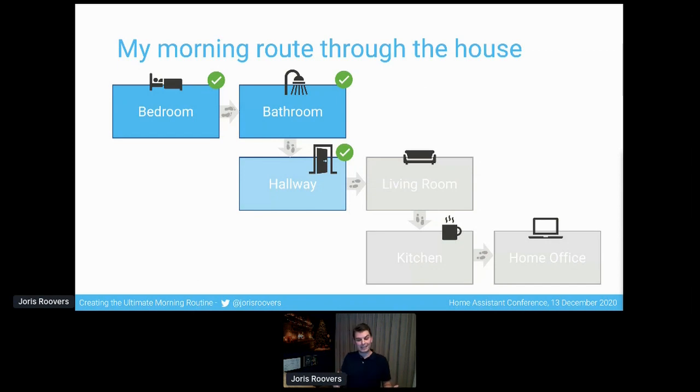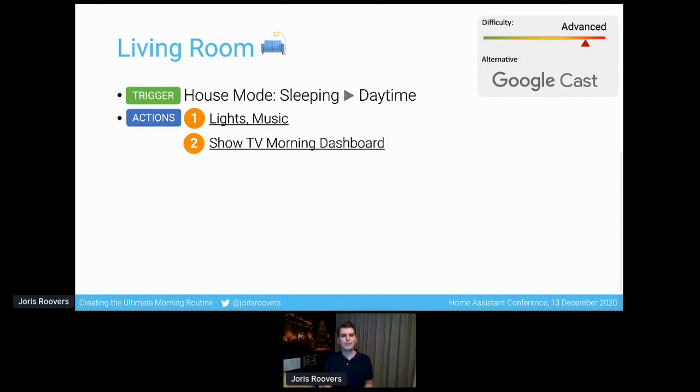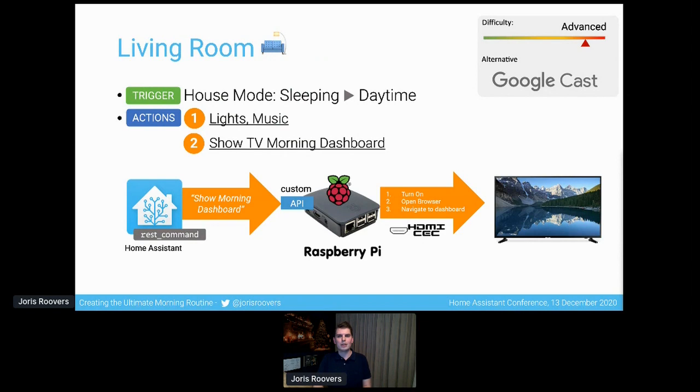I exit the hallway and make it into my living room. The lights have turned on and there's a different playlist now playing. But the second thing that also happens is my TV morning dashboard is showing. This is a custom integration — not something Home Assistant does out of the box. I've taken a Raspberry Pi, hooked it up to my TV using an HDMI cable, and as the house mode triggers from sleeping to daytime, Home Assistant sends a REST command to a script running on the Raspberry Pi that knows how to turn on the TV, open the browser, and navigate to my dashboard. Home Assistant also allows something similar out of the box using Home Cast, based on Google Cast, but that's not something I'm using today.